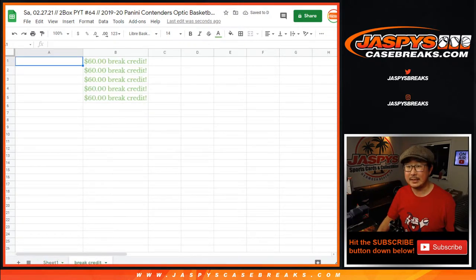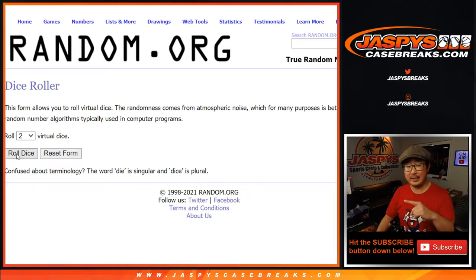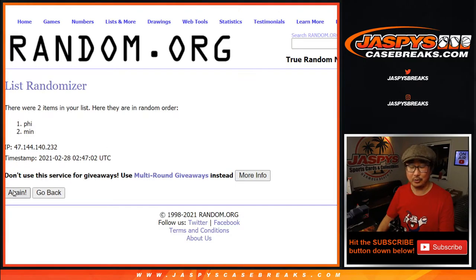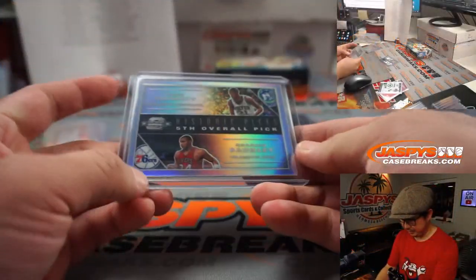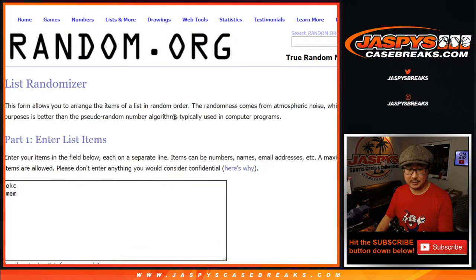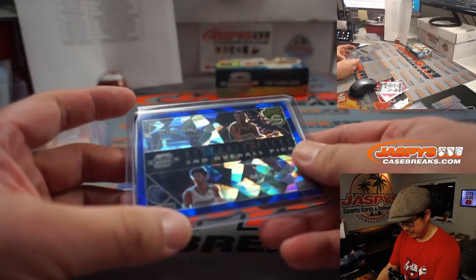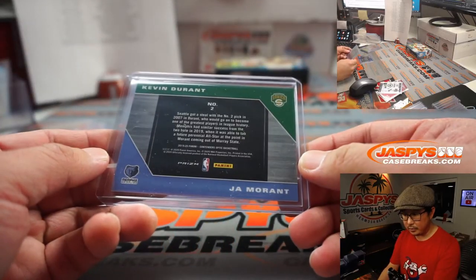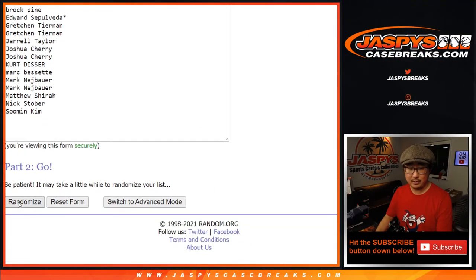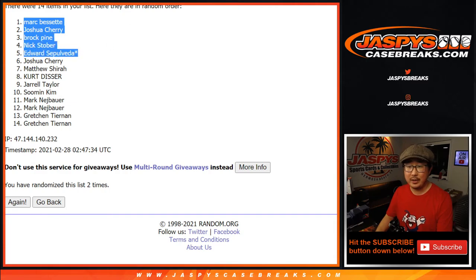Top five will get $60 of break credit each — pretty nice. Let's get your names in here. One dice roll for all three lists. Snake eyes — one and two. Philadelphia will get this one. Snake eyes again — one and two. That'll go to Matthew Shira. And now the money — snake eyes, top five. One and two. So we got Mark, Josh, Brock, Nick, and Edward with that break credit.